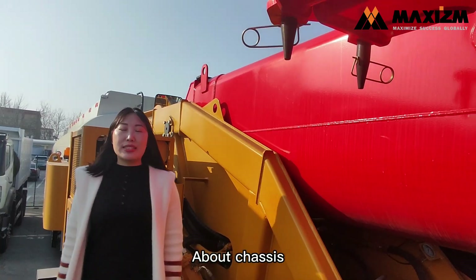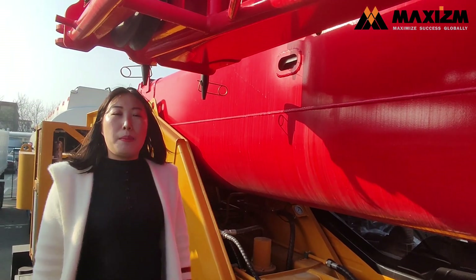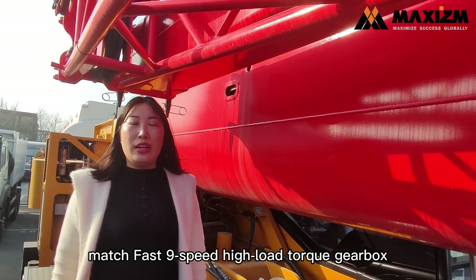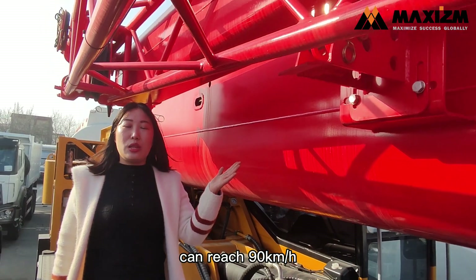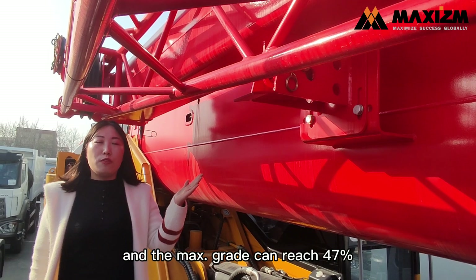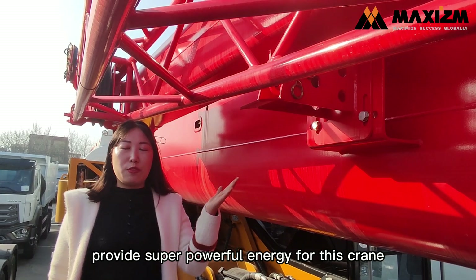The power chassis uses a Weichai WP9 series high-torque engine with intelligent control, paired with a PES Plus 9-speed high-load torque gearbox. The max speed for this truck crane can reach 90 km per hour and the max grade can reach 47%. All of this provides super powerful energy for the crane.